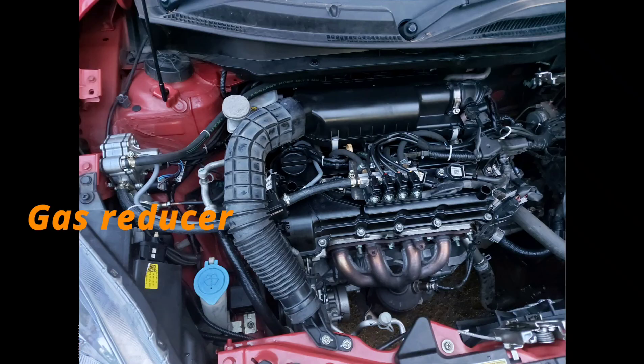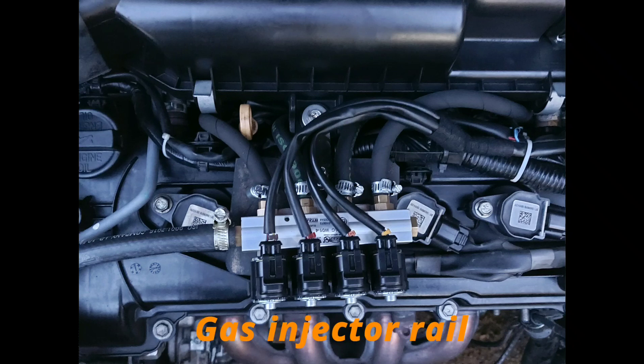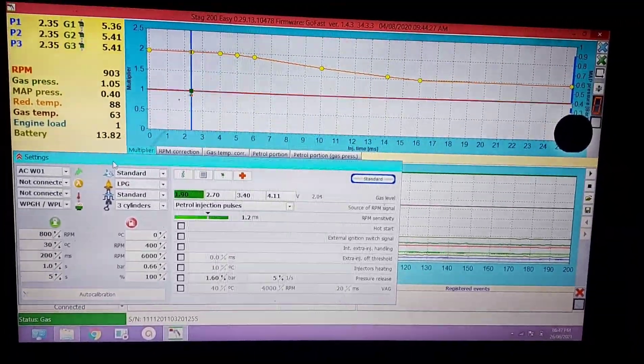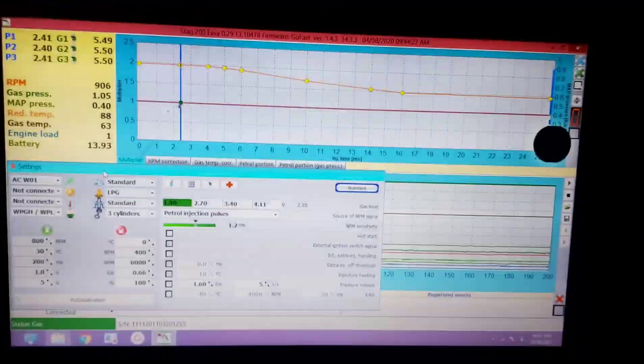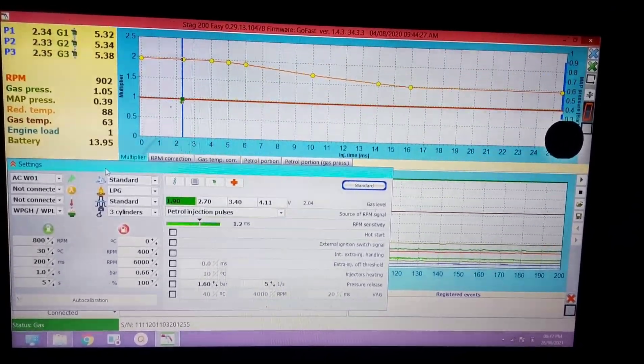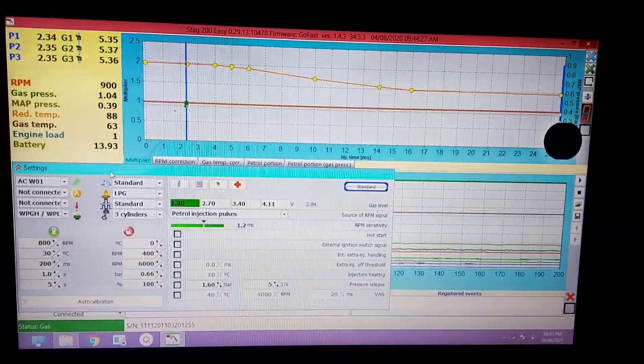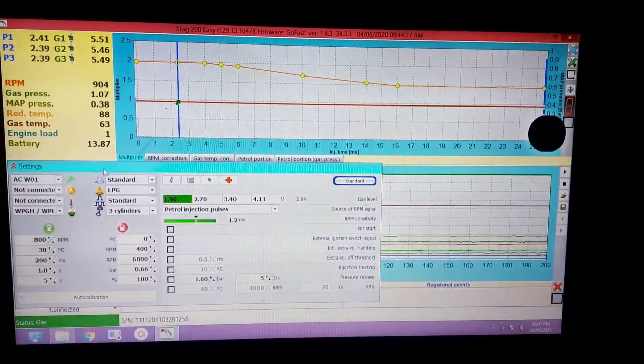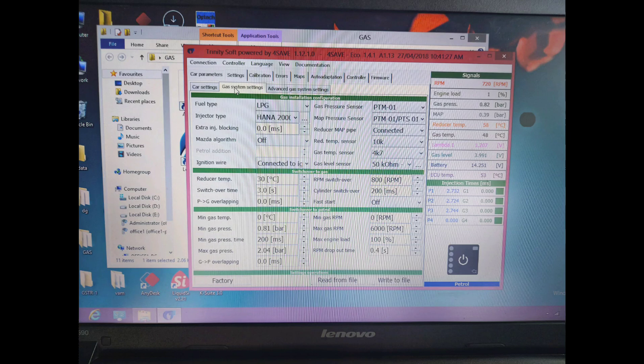Now we can see the gas installation on a 4-cylinder engine. After installing the LPG unit, we need to tune its performance — this cannot be done manually. We connect a USB interface from the LPG control module to tuning software. There are many software brands available for LPG kits, and we can tune the system through the software.